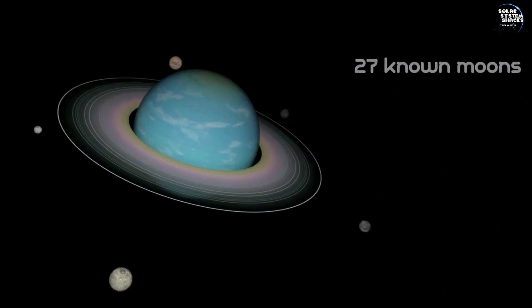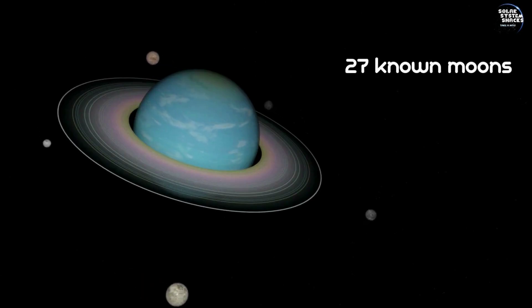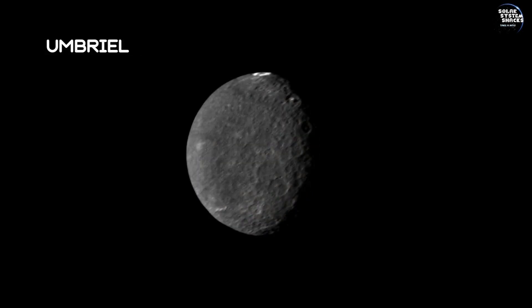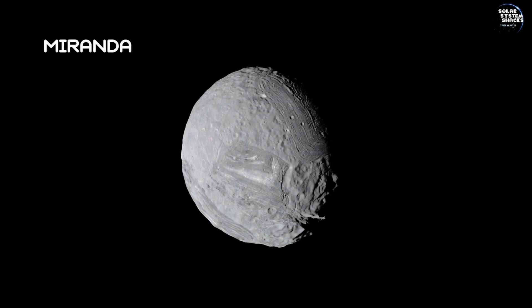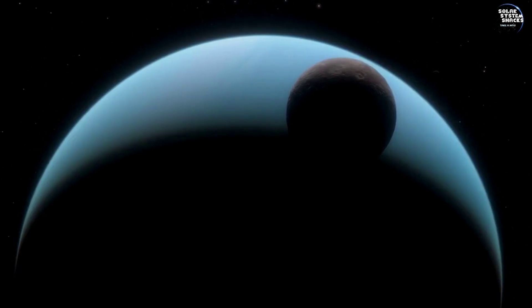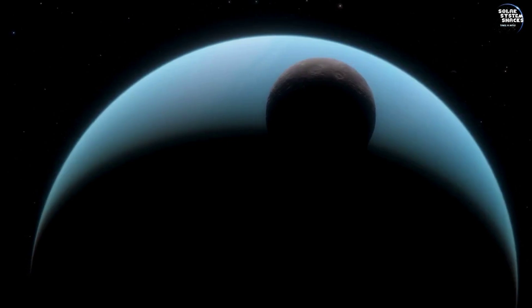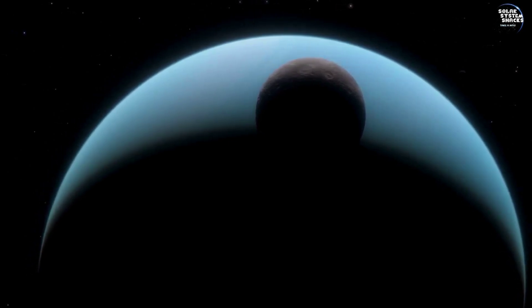Uranus boasts 27 known moons, with the largest being Titania, Oberon, Umbriel, Ariel, and Miranda. Each of these moons offers a distinct landscape, adding to the intriguing and diverse nature of the Uranian system.